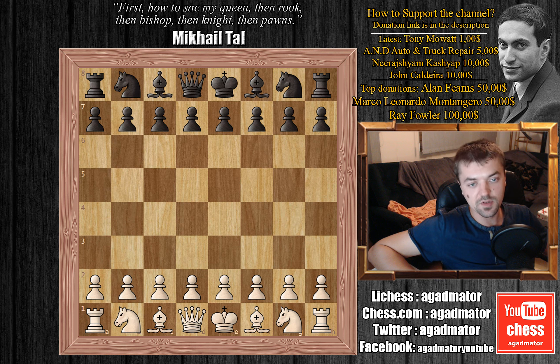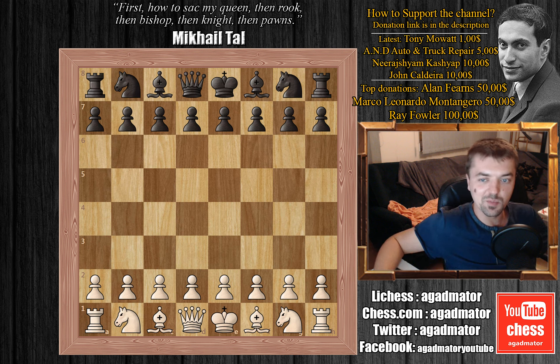The tournament featured 14 of the strongest players in the world. Ivanchuk won one full point ahead of Viswanathan Anand and one and a half points ahead of third place Veselin Topalov. This is considered to be one of the greatest games ever played, and it features one move that is by some considered to be the greatest move ever played. Ivanchuk was undefeated for the entire tournament.